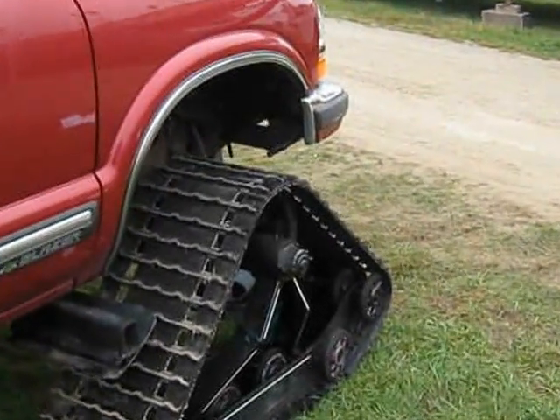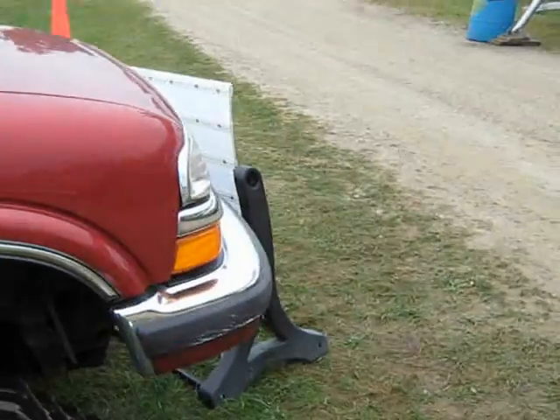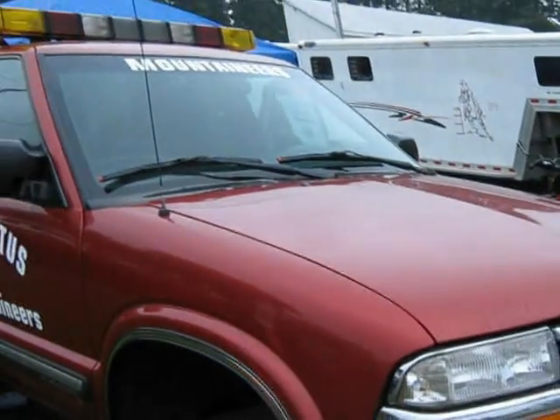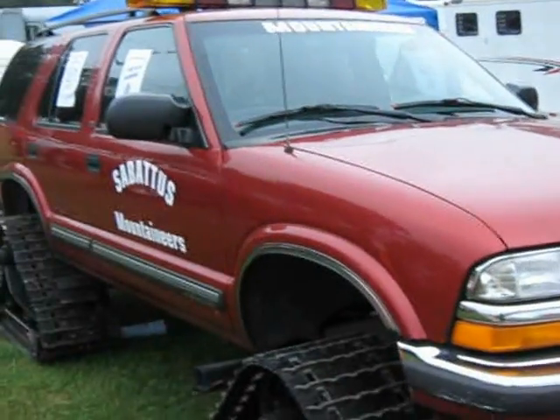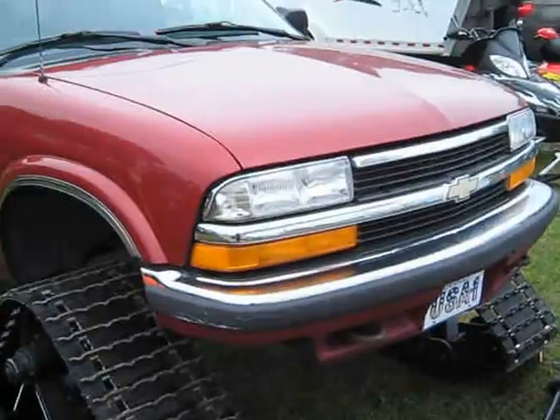Well, here in the Northeast, this is one of the ways we modify our trucks. This belongs to the Sabatis Mountaineer Snowmobile Club. It's a trail groomer. It's just a regular Chevy Blazer pickup, SUV.